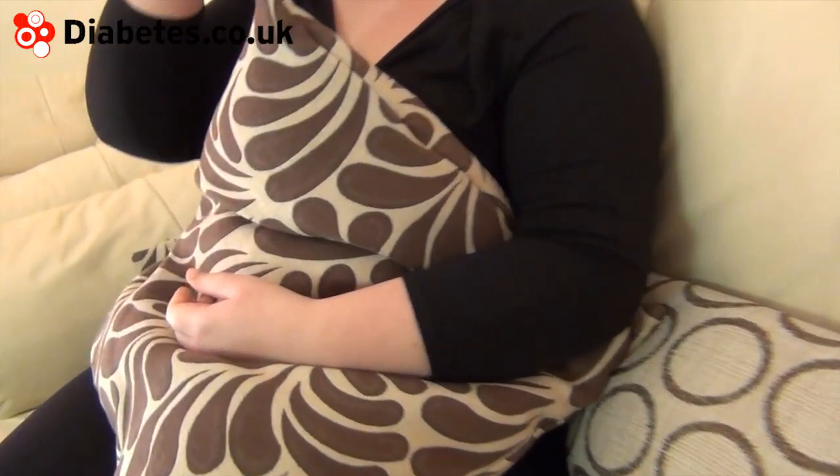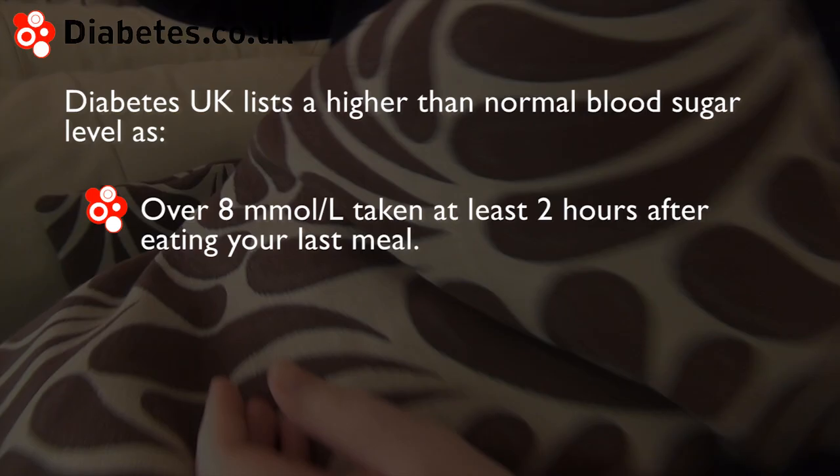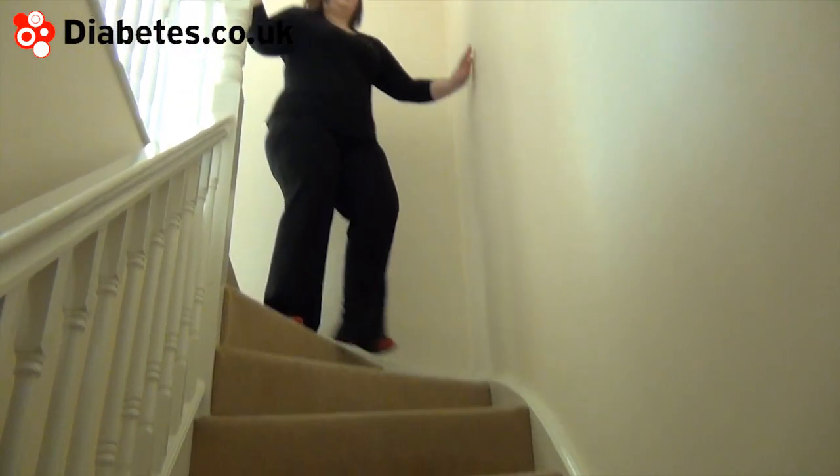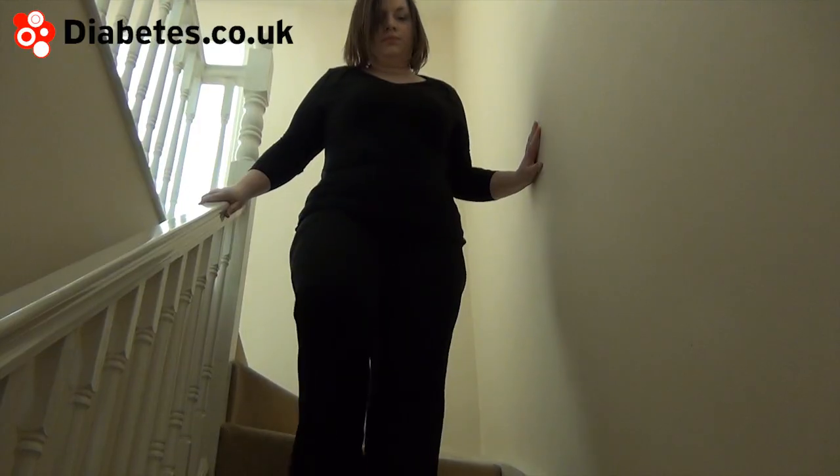Hyperglycemia is the name given for high blood glucose levels. Diabetes UK lists a value of over 8 millimoles per litre, taken at least 2 hours after the last meal, as being higher than normal. The Mayo Clinic notes that the signs of high blood sugar may not appear until blood sugar levels rise above 11 millimoles per litre.